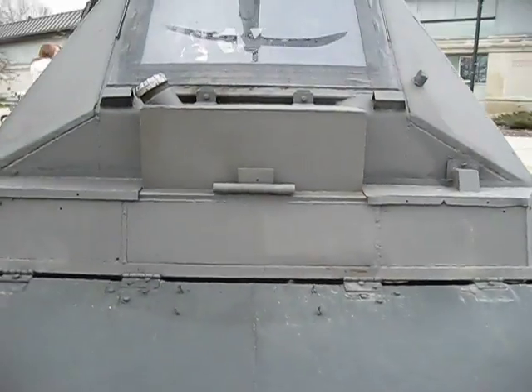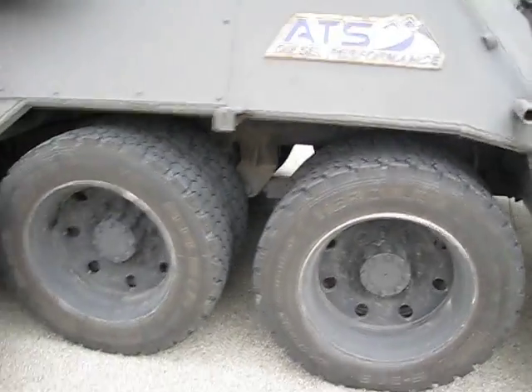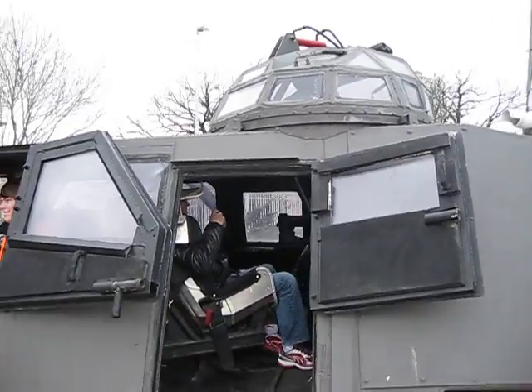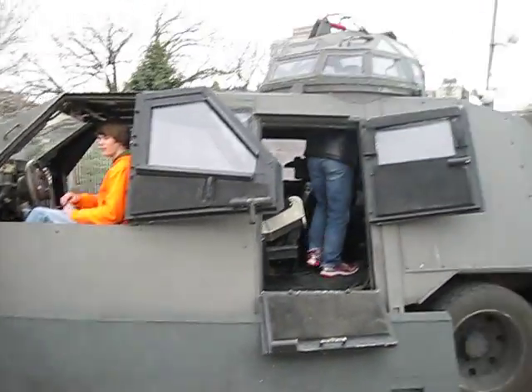This is absolutely huge. I thought you can't get inside, so I'm probably going to go ahead and get inside too. This is quite awesome.